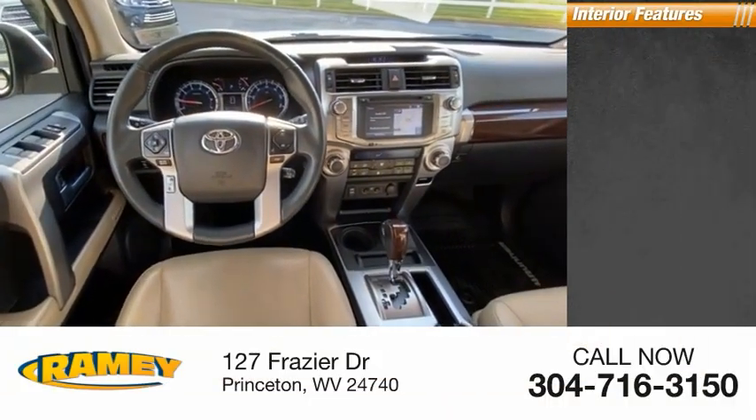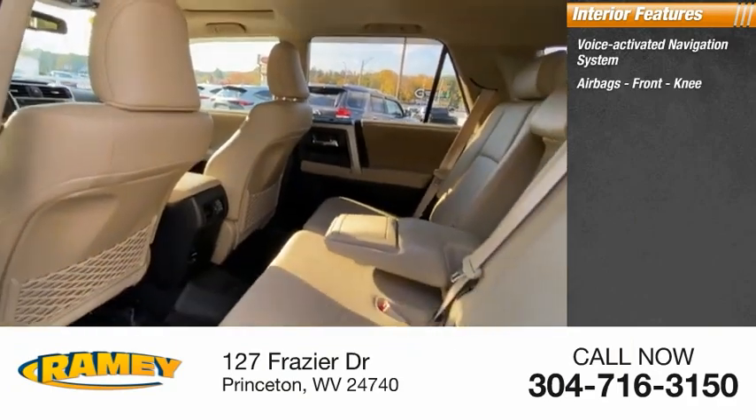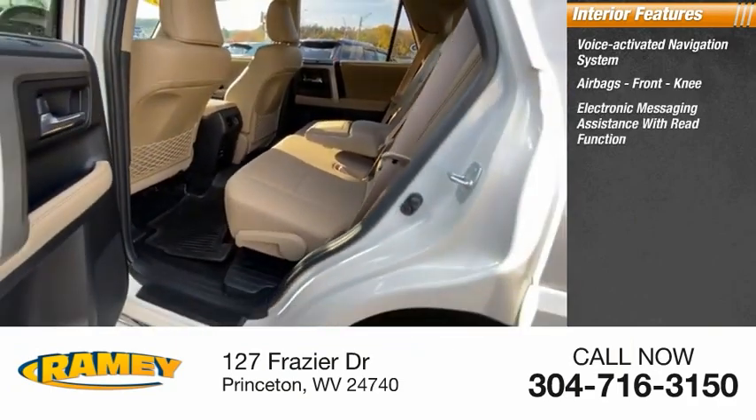Inside you'll find a voice-activated navigation system, airbags, front knee airbags, and electronic messaging assistance with read function.